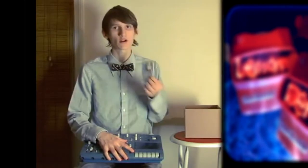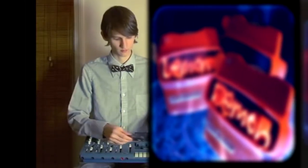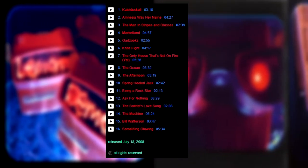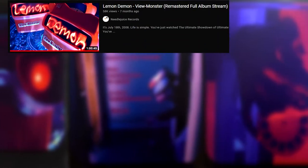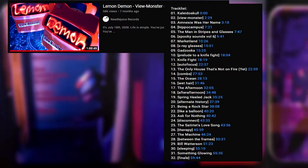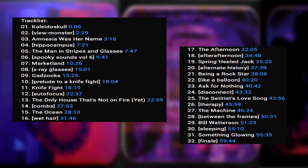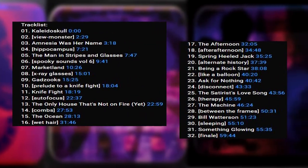Lemon Demon's View Monster can be a different experience based on where you listen to it. The original Bandcamp release shows the album as having only 16 tracks. Even then, the real amount of tracks on the OG album is really 32 tracks. If you check the YouTube remastered stream and look at the timestamps in the description, between every single track are song titles in brackets — these are very short interludes, all under a minute long, acting as instrumental bridges between each track.